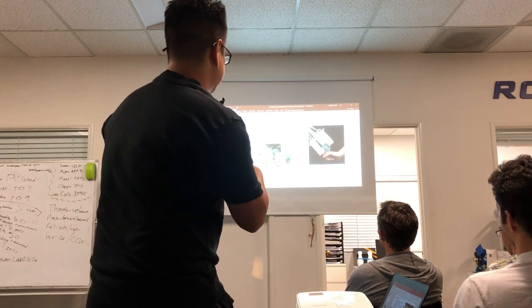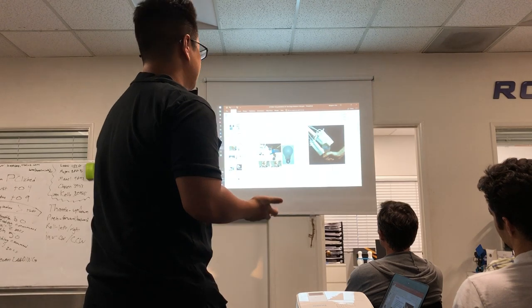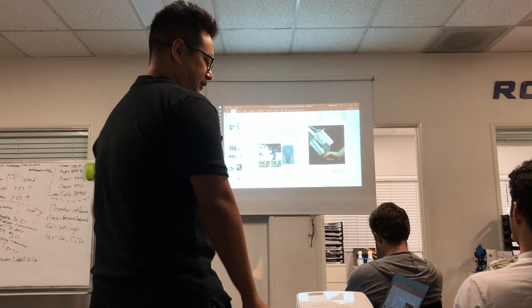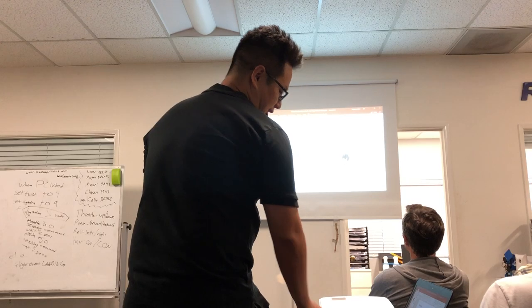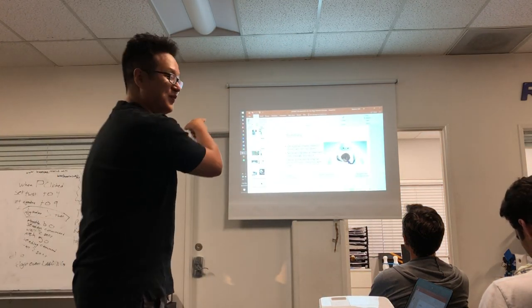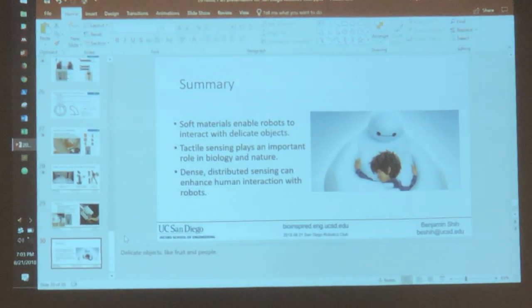What I presented today was the soft sensor skin and what it enables for pneumatic actuators. Soft materials allow you to interact with fragile objects and handle uncertainty much better than rigid materials. Tactile sensing plays a very important role in our lives. What we're doing is trying to combine these — giving our soft robots a more informative sense of touch. Thanks for coming.